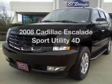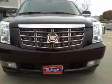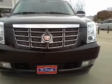Introducing the 2008 Cadillac Escalade. Everything you need under one roof with this great vehicle, with a reliable engine connected to a smooth shifting automatic transmission.